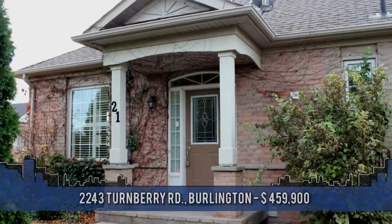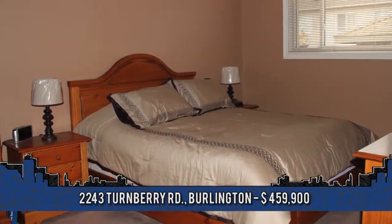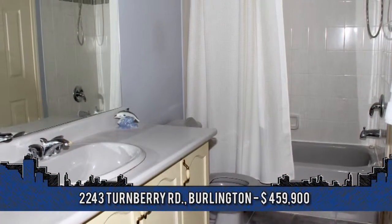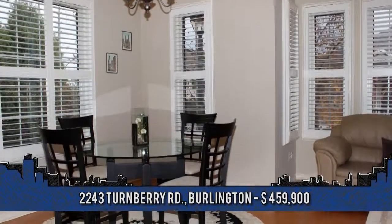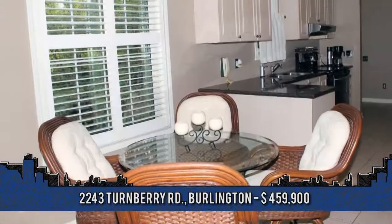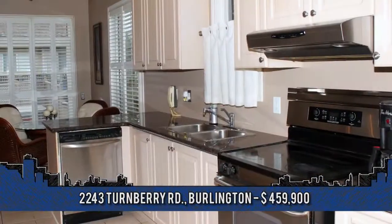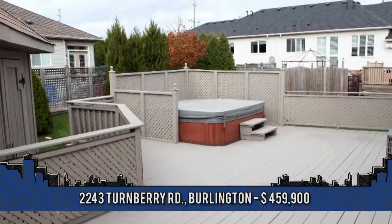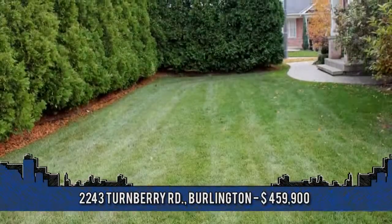Ideal for the empty nester, this freehold end-unit townhome offers one plus one bedroom and two baths. Welcome to 2243 Turnberry Road, Unit 21 in Burlington. Finished from top to bottom, highlights include hardwood floors, main floor master with ensuite privileges, separate living and dining room, main floor family room, spacious eat-in kitchen with granite counters, stainless steel appliances, California shutters, and a patio door walkout to an extensive deck, hot tub, custom shed and green space.